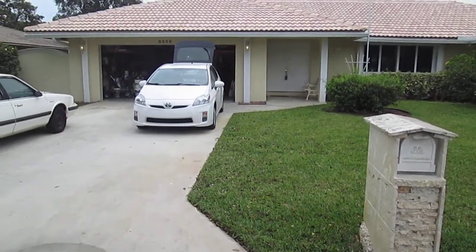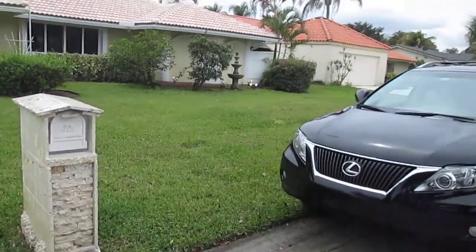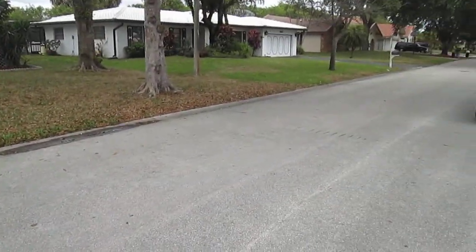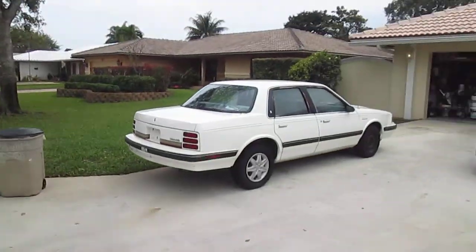8220 NW 3rd Place, Coral Springs — Street View. Here's the front of the house.